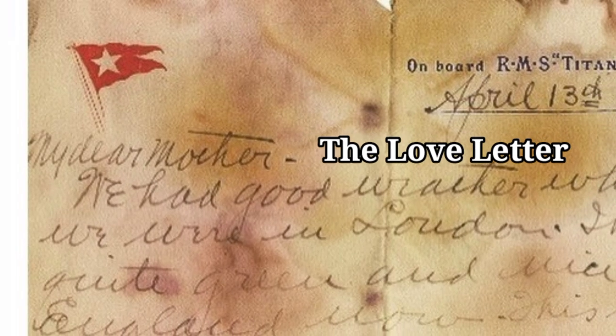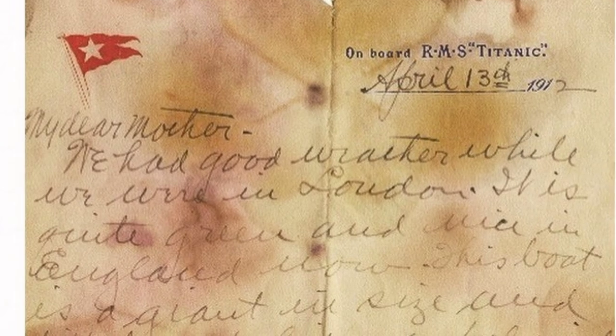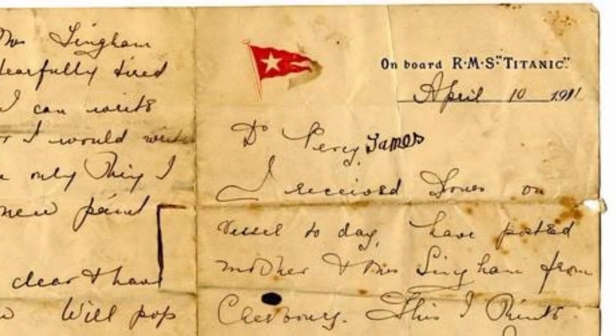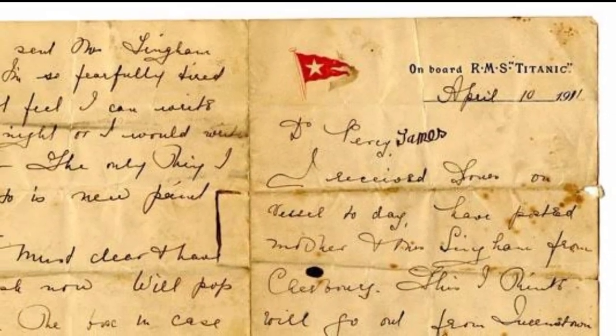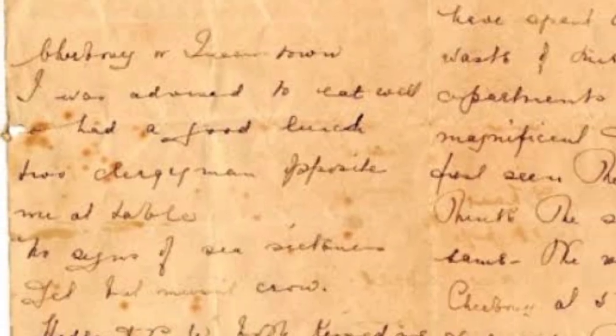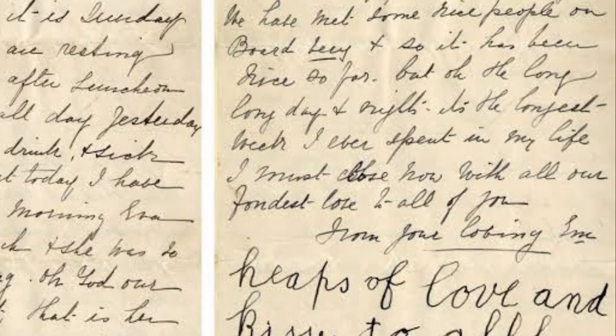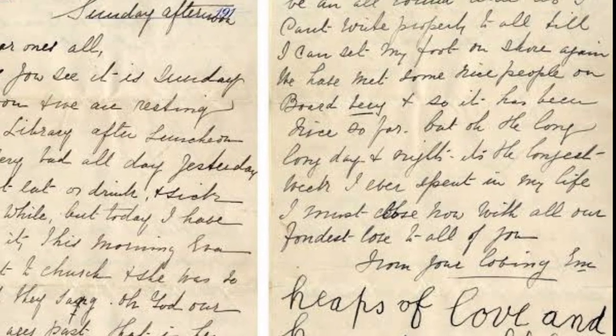A love letter written by Richard Geddes, a steward aboard the Titanic, to his wife. The letter was written on original Titanic stationery provided on the ship and still has its original White Star Line envelope. On April 10, 1912, Geddes wrote to his wife to describe a near collision with the SS City of New York. Onlookers saw the incident as a bad omen for the Titanic.